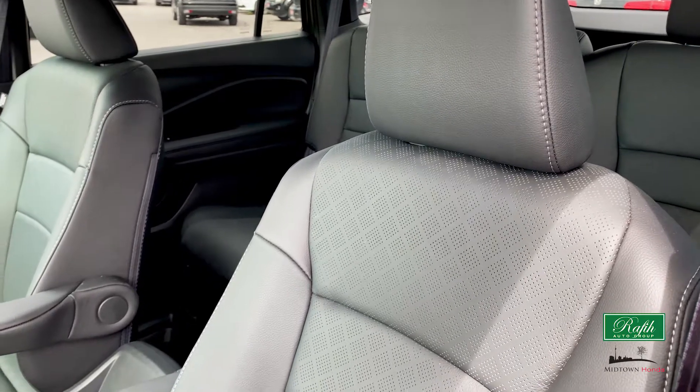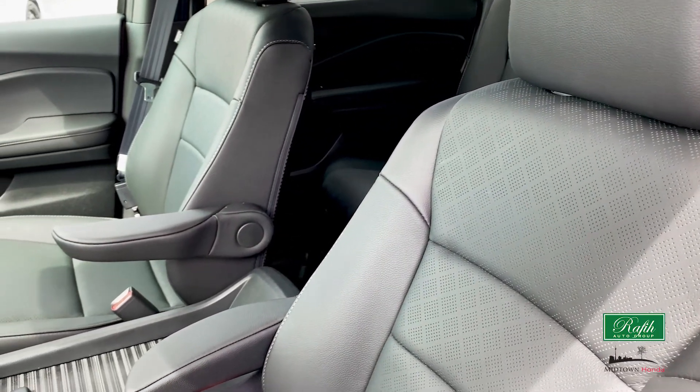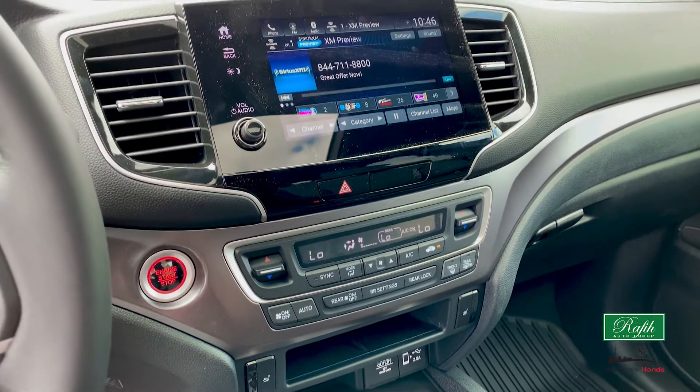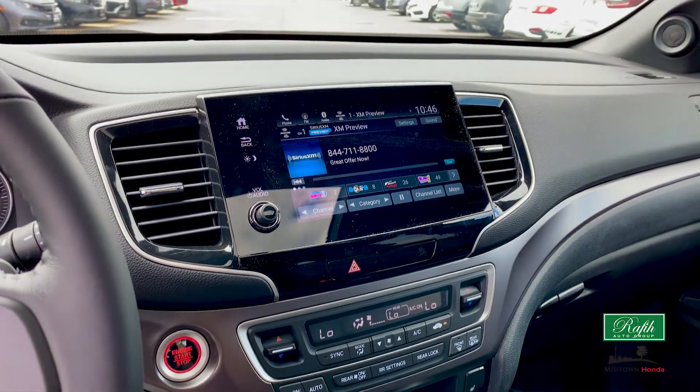Inside, the front seats are both heated. Keep pizza warm on the way home or ease the tense muscles after a long day of work. In the center is a 7-inch color touchscreen display, making it easy to navigate through traffic as well as find music or a cafe while waiting for practice to end.